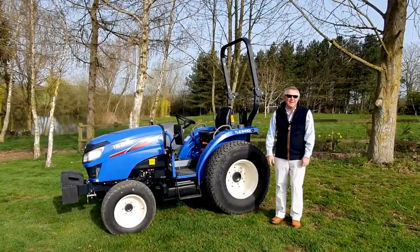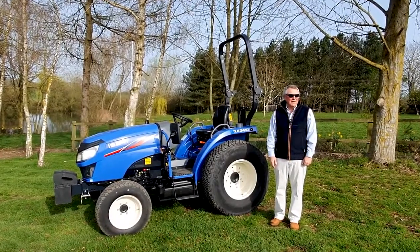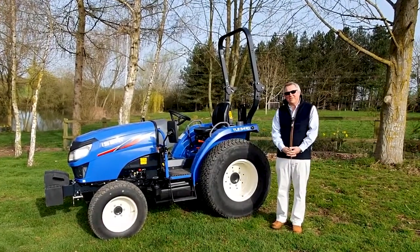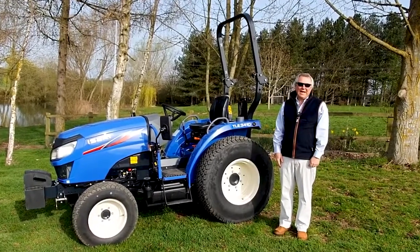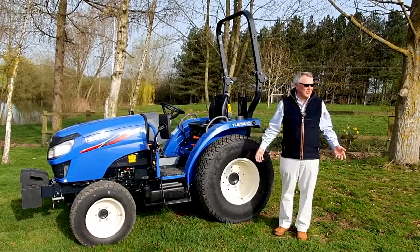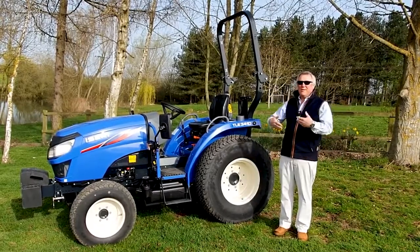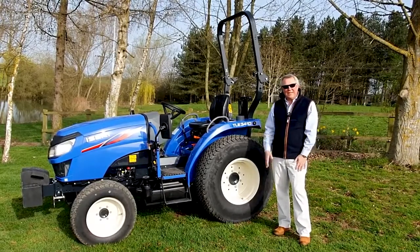Hello, my name is David Withers and I'm the Managing Director of Iseki here in the UK. We continue to experience COVID restrictions that have been going on for some time now, and as such we thought we'd continue with our series of virtual demonstrations — if we can't take the machine to you, maybe we can bring it to you by the power of video. So what are we looking at today?